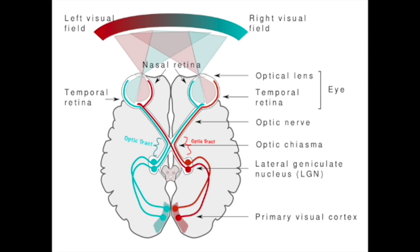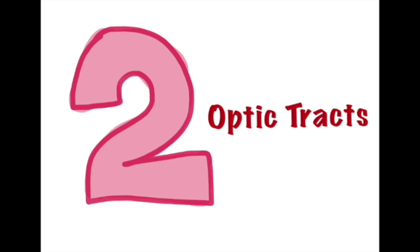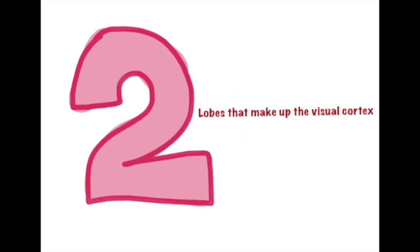From there they pass through the lateral geniculate nucleus, a.k.a. the LGN, which is a relay station part of the thalamus. The information is then taken to the primary visual cortex. Note: there are two optic nerves, two optic tracts, two LGNs, and two lobes that make up the visual cortex.